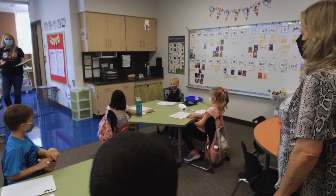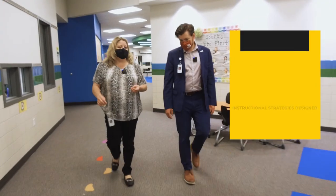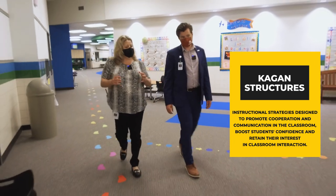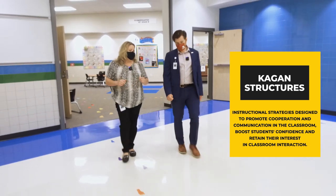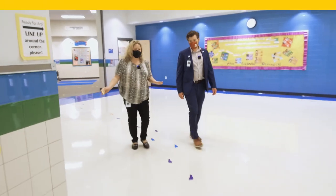You saw today that there was a lot of movement, and there was also a lot of Kagan structure — very intentional about how to group the kids, how to regroup the kids, and how to get them to collaborate with one another using those Kagan structures. Our kindergarten team does an amazing job with that.